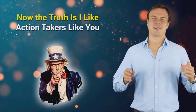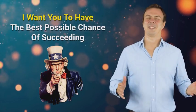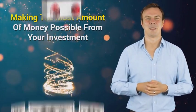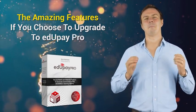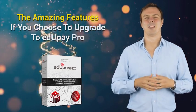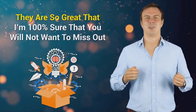The truth is I like action takers like you, and I want you to have the best possible chance of succeeding and making the most amount of money possible from your investment. So let me take just a few minutes to tell you about the amazing features if you choose to upgrade to EduPay Pro, because they are so great that I am 100% sure that you will not want to miss out.